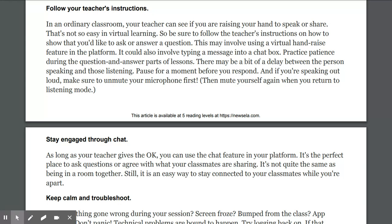Follow your teacher's instructions. In an ordinary classroom, your teacher can see if you are raising your hand to speak or share — that's not so easy in virtual learning. Be sure to follow the teacher's instructions on how to show that you'd like to ask or answer a question. This may involve using a virtual hand-raise feature in the platform, or typing a message into a chat box. Practice patience during the question and answer parts — there may be a bit of a delay between the person speaking and who's listening.